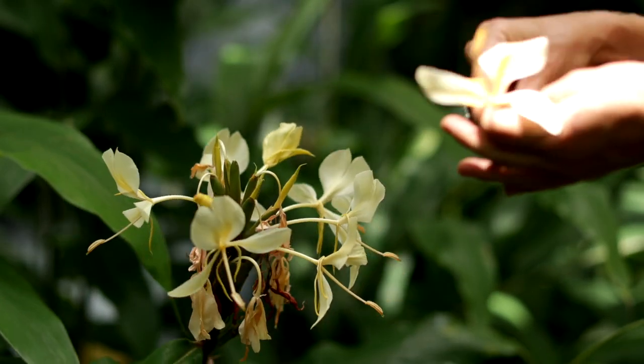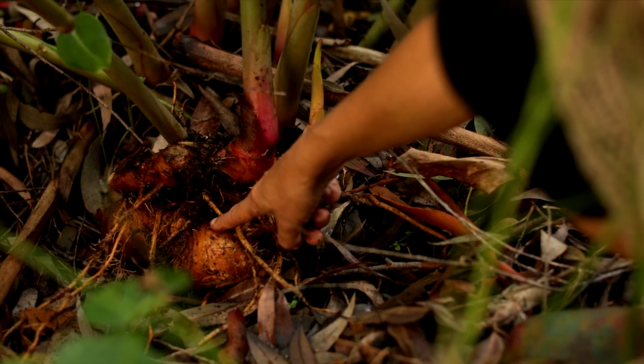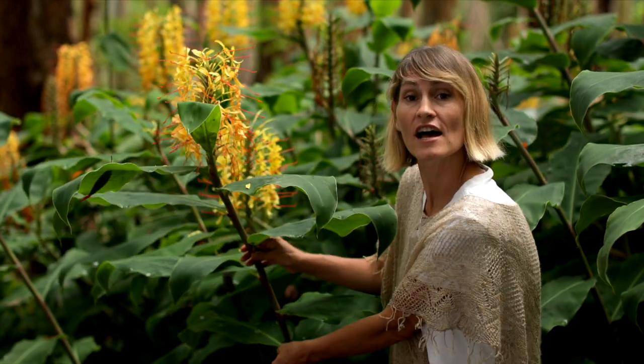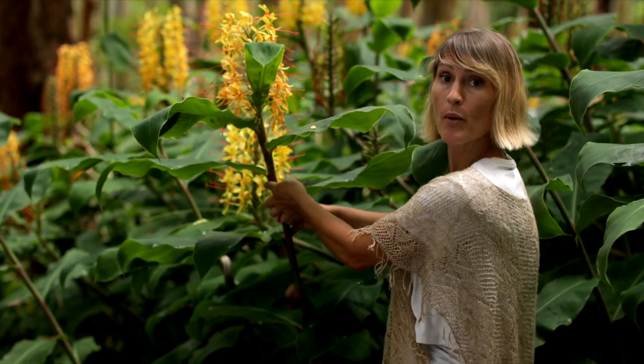All three butterfly gingers have the butterfly shape to their flowers, and they all can be used interchangeably. We can eat the butterfly ginger flowers, flower buds, rhizomes, and new shoots. Notice the way that the leaves come off of the stem in an alternate leaf pattern.